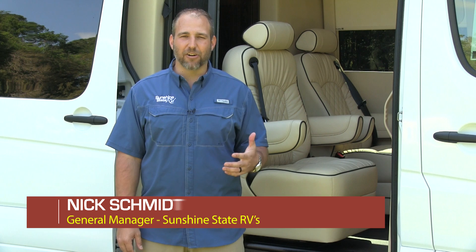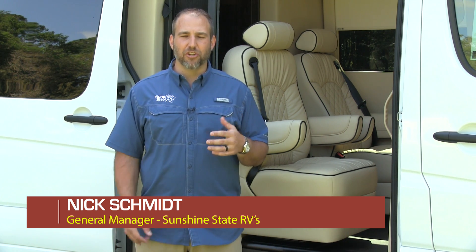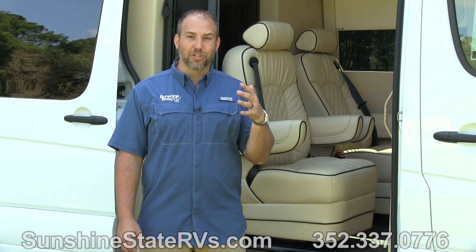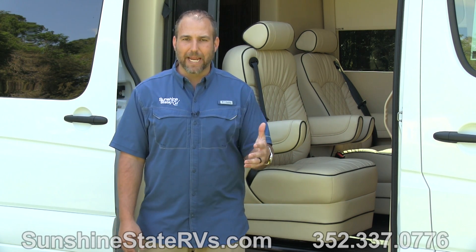Hey, my name is Nick. I'm with Sunshine State RVs in Gainesville, Florida. We have one of the largest selections of used and new Class B RVs in one location in the whole United States. So today, I'm very excited to show you a 2019 American Coach Patriot.